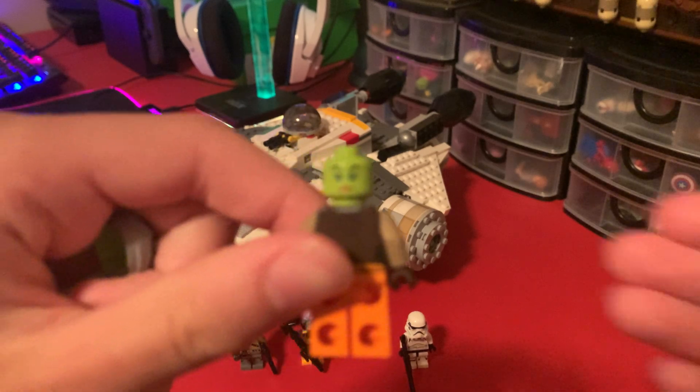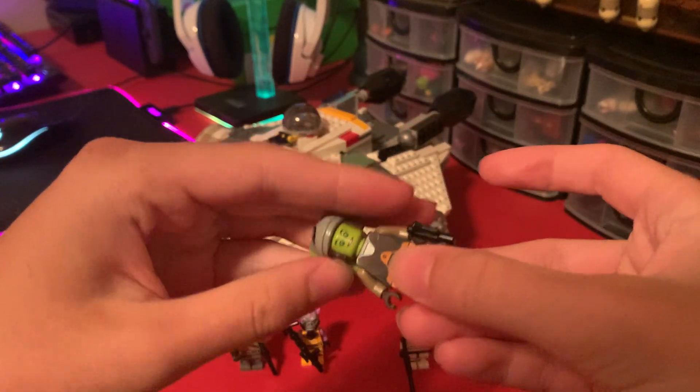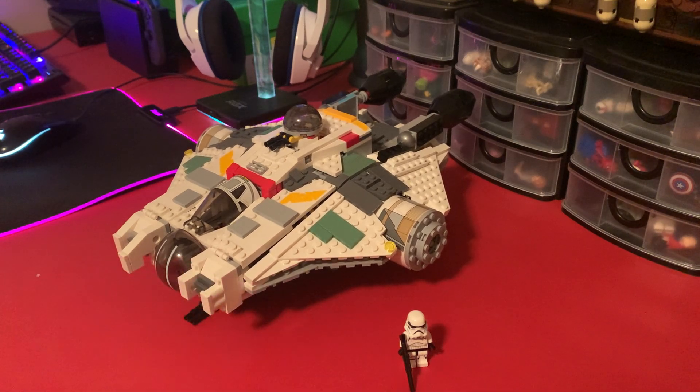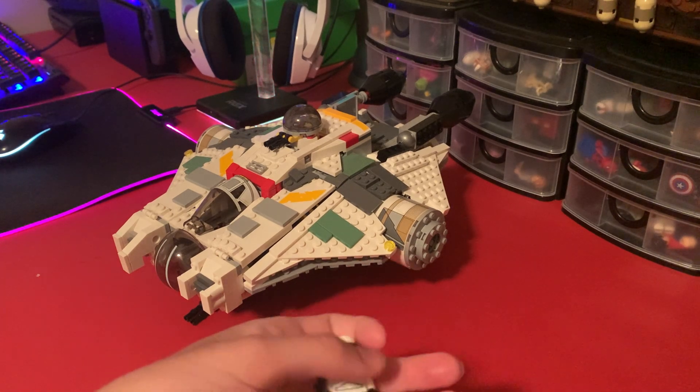I would honestly say that this is probably a perfect LEGO Star Wars figure still. I'd probably say Zeb is the best figure in the set, and then probably Hera. Black-haired Kanan I only really care about because of how rare it is — if it wasn't rare, I would not care about it at all.